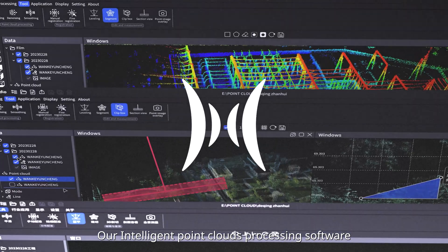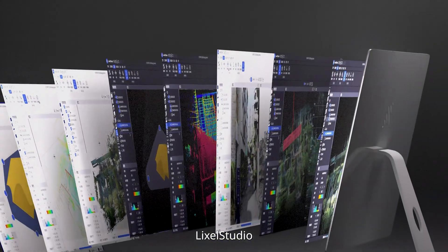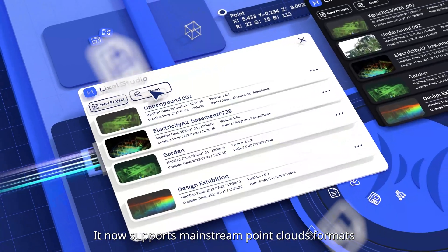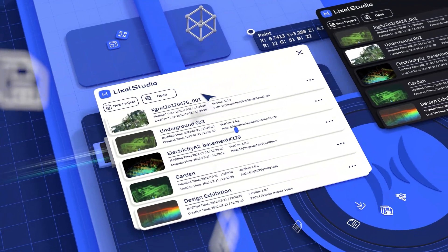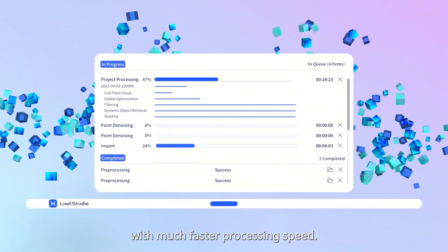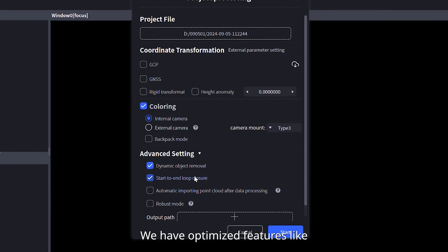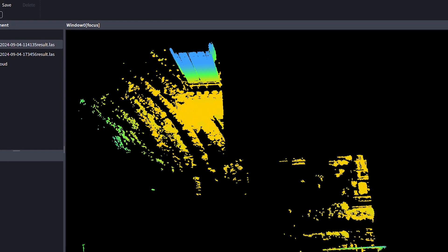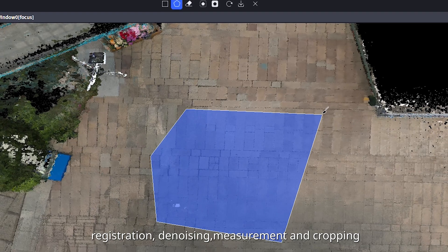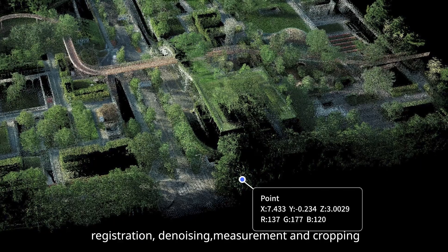Our intelligent point cloud processing software, LIXO Studio, has gone through a major update with version 3.0. It now supports mainstream point cloud formats like LAS and PLY with much faster processing speed. We have optimized features like one-click project processing, map fusion, cloud overlay, registration, denoising, measurement, and cropping.